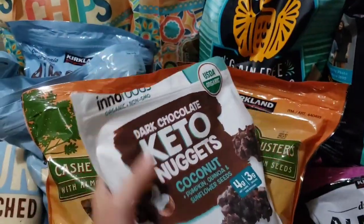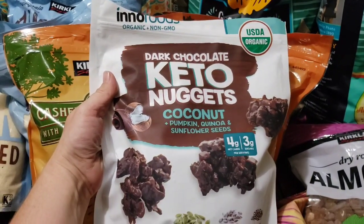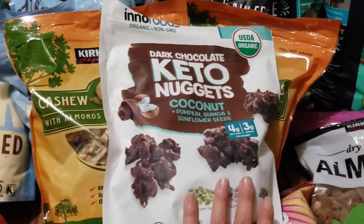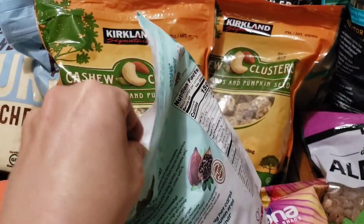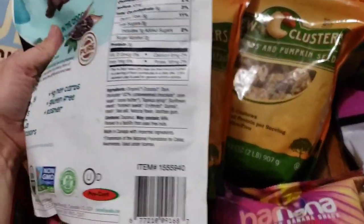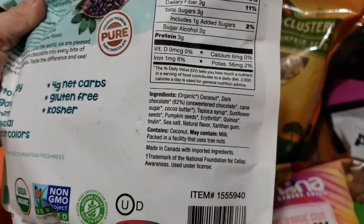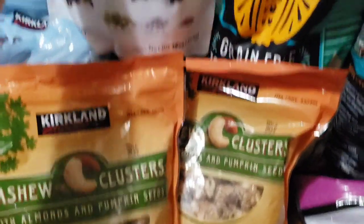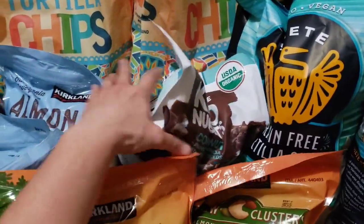These keto nuggets are going out of stock also, but we did try these — we legit tried them as soon as we got out because it was like 1:30 or 2 o'clock in the afternoon and we were hungry and hadn't eaten lunch. They're pretty good, can't complain. Some gums in there but otherwise not too bad. We got one bag — there's six of us, they're chocolate, they won't last very long.